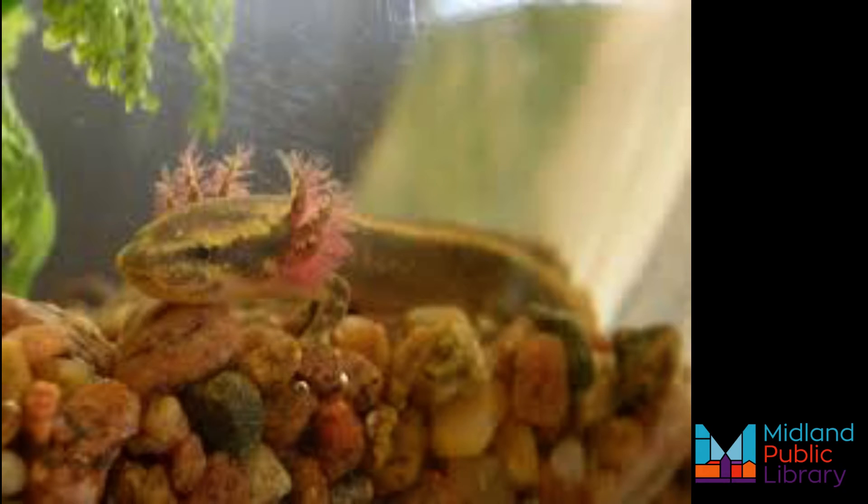The mud puppy is the only completely aquatic salamander in Canada. It is also the largest salamander species in the country. Mud puppies are gray to rusty brown on top with dark blue spots and a gray belly.